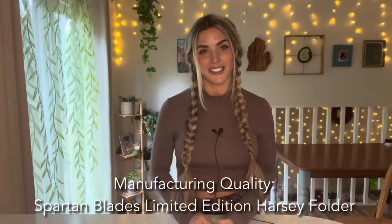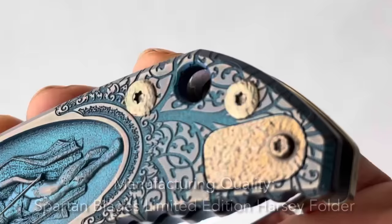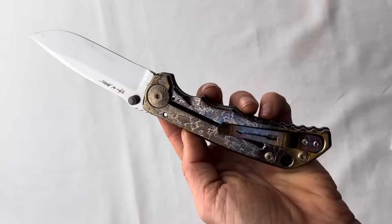Manufacturing Quality went to the Spartan Blades Limited Edition Spartan Harzi Folder — an absolutely beautiful frame lock folding knife from a USA company well known in the tactical community. It's also designed by Bill Harzi, who has worked with Gerber, CRKT, Chris Reeves Knives, Lone Whiff Blades, Fantoni, and probably more. Video just doesn't do it justice — holding it in your hand offers a totally different experience. The way the light reflected off the colors and every component of this knife was just quite lovely to look at.